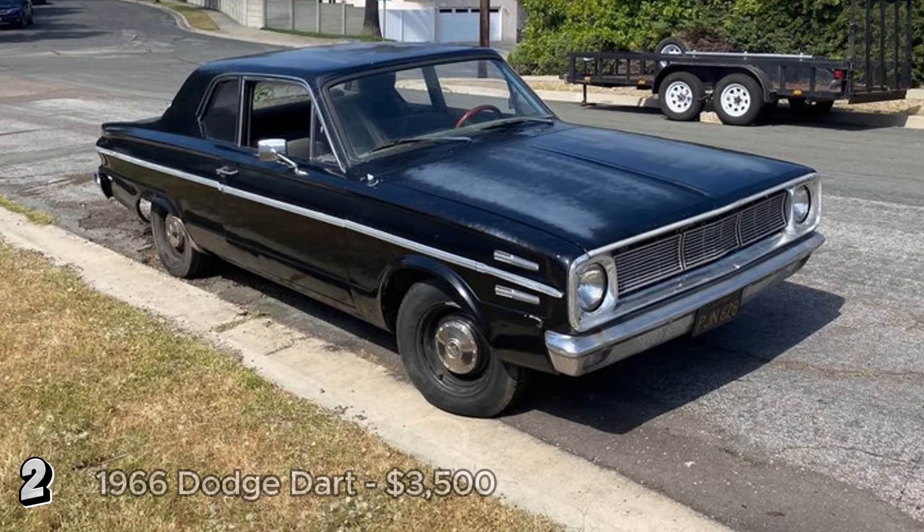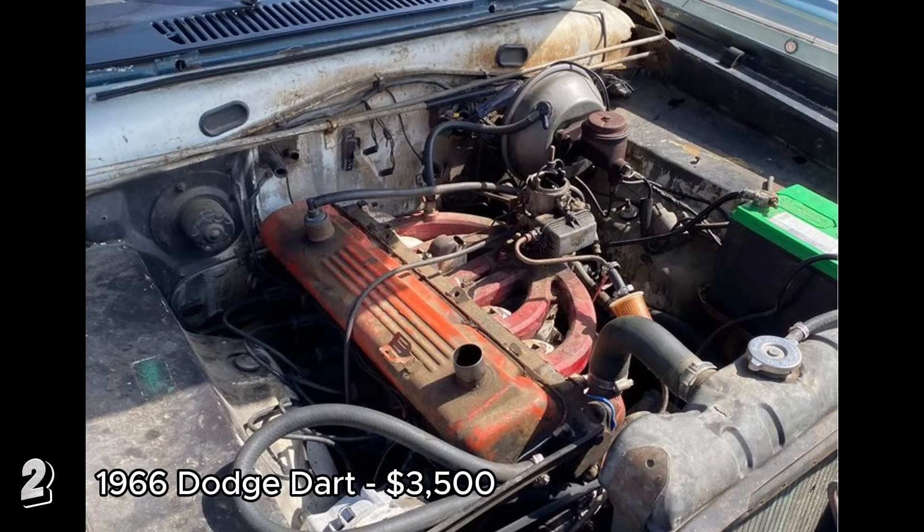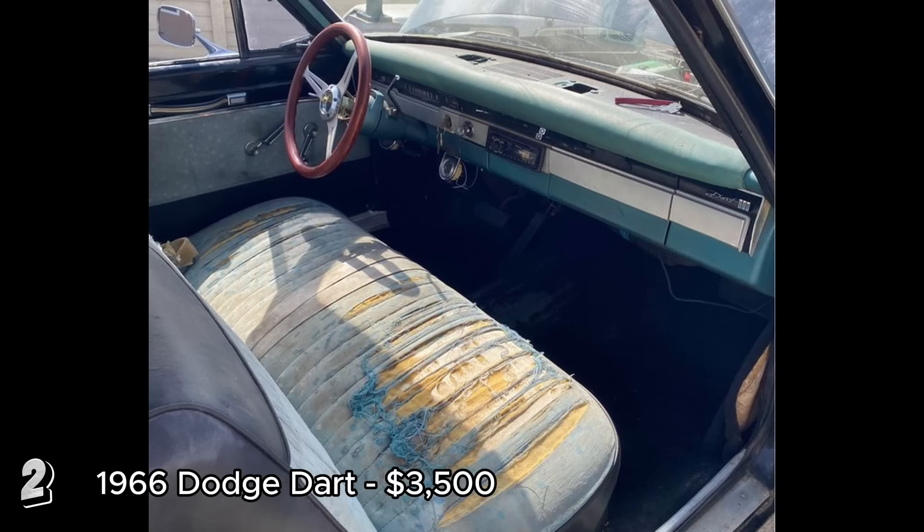The 1966 Dodge Dart, listed at $3,500, is a decent project car with both positive and negative aspects. With 100,000 miles and a slant six engine, it runs, drives, shifts well, and stops great. The interior is in fairly nice condition, and it has a new water pump. There are no back fees associated with the vehicle, which is a plus.